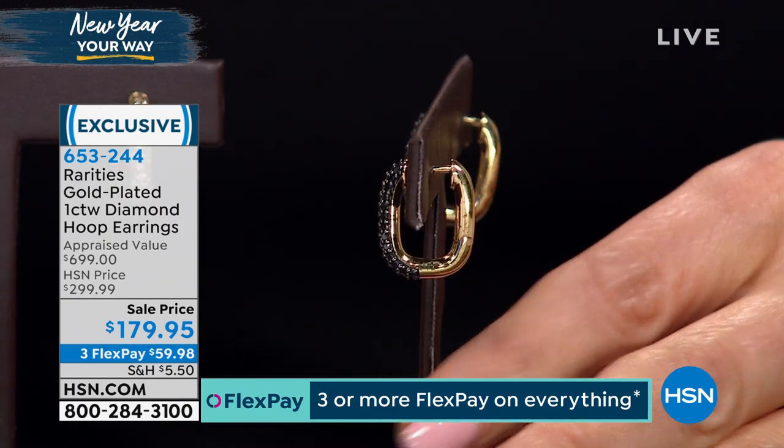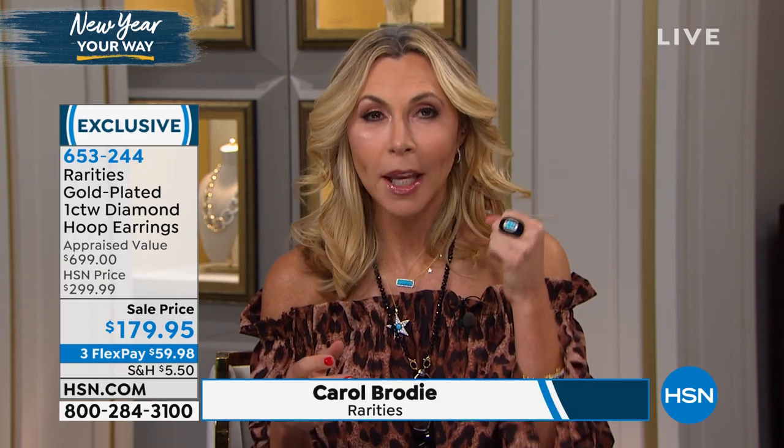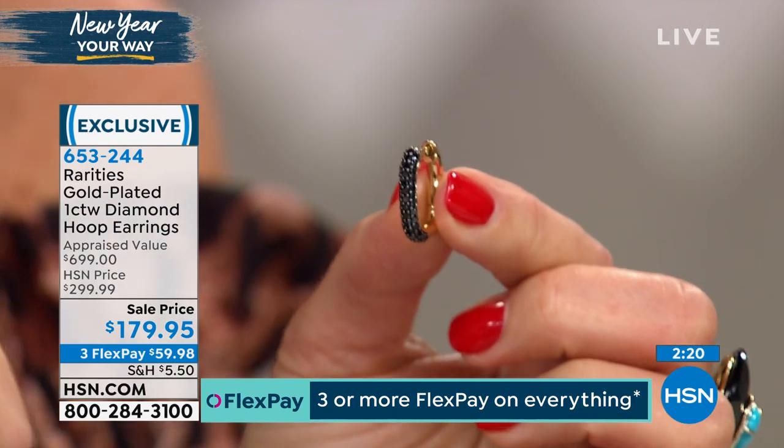Look at how unique and fresh and modern this style is. You're looking at 18 karat gold over sterling silver, and one full carat of either black diamonds or champagne diamonds. I was looking for a stud that was actually a hoop — linear, all about the quality of the craftsmanship and the quality of the diamonds, one full carat. Let me show you how easy it is to open and close these. We have a great snap closure — you can hear it snap.